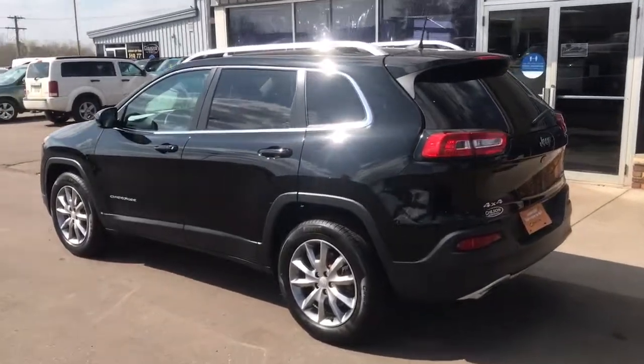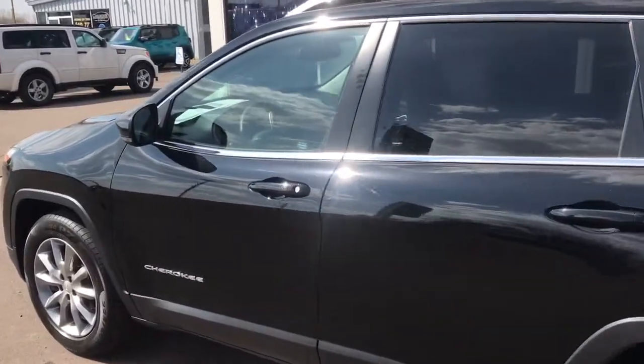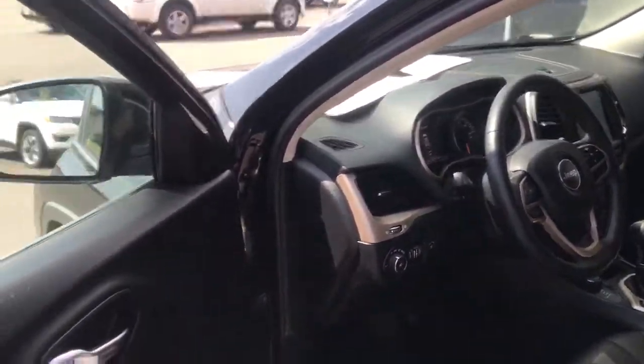Explore your world with confidence in the Cherokee. Its premium features keep you comfortable, while its rugged capability takes you wherever the road, or trail, leads.